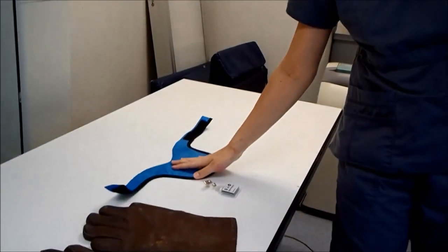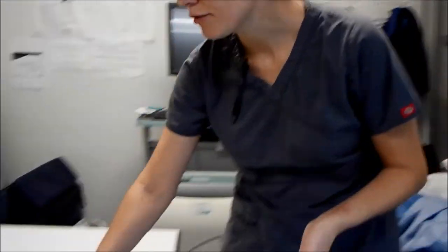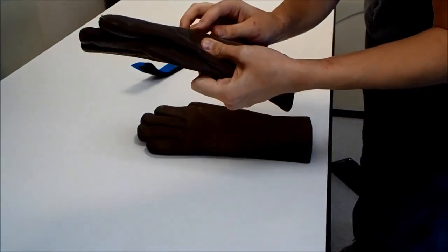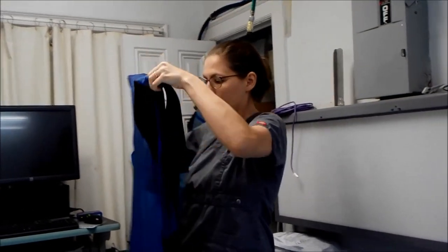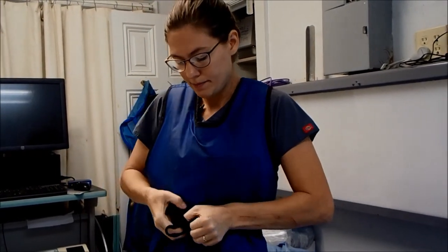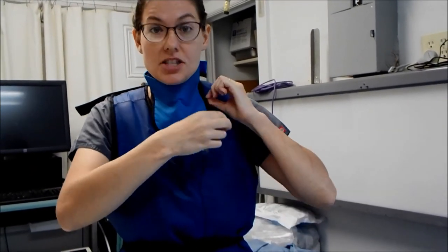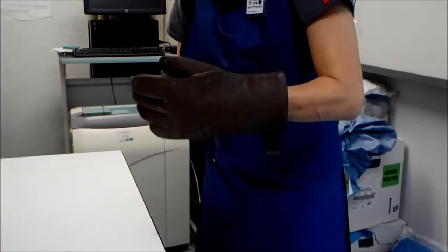The PPE we have available includes lead aprons, thyroid collars, lead gloves, and of course the dosimetry badge. We inspect the PPE before putting it on — we're looking for cracks or anything that would indicate it's been bitten through or somehow compromised. On this glove I can see a bite mark; it looks like somebody got a hold of that. We also check our aprons the same way and store them hanging up so we don't crease them. We put it on, secure it around the neck, and tie it around the waist. The thyroid collar goes around the neck, the dosimeter badge gets attached at the level of the thyroid, and the lead gloves go on like so.